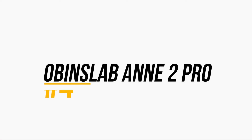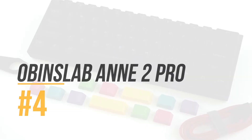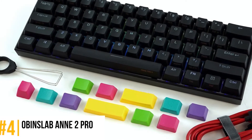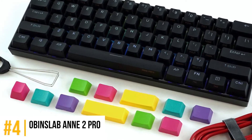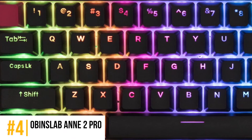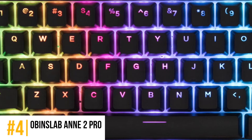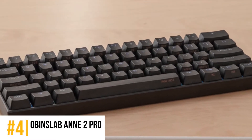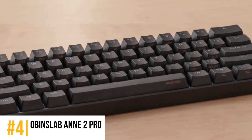Next we have the Anne Pro 2. Buyers have found wide usability for the keyboard. They've especially enjoyed its compatibility with various systems, including Android and iOS. However, it is a little difficult to install. Apart from that, it supports Anne Pro 2 software, which is user-friendly. The Bluetooth connectivity allows you to sit back and use the keyboard from whichever position you like.